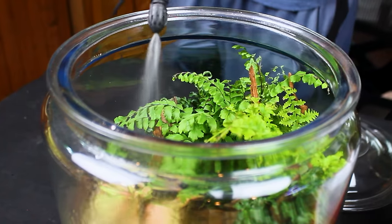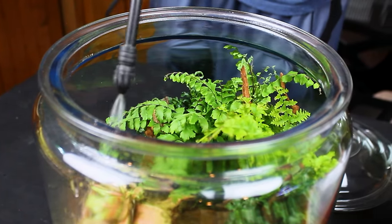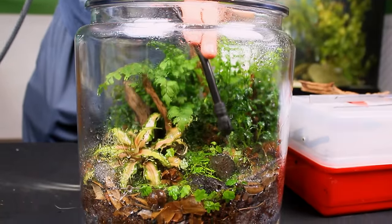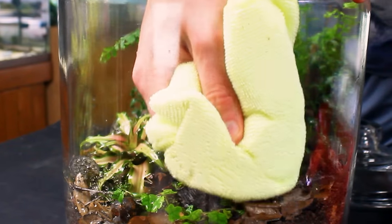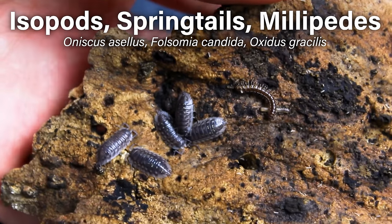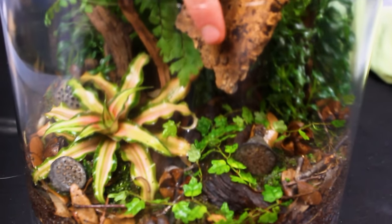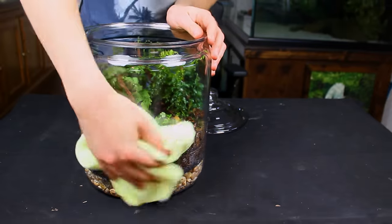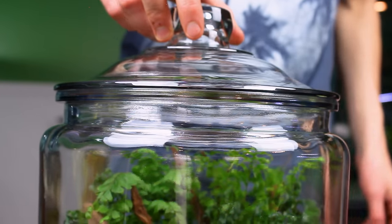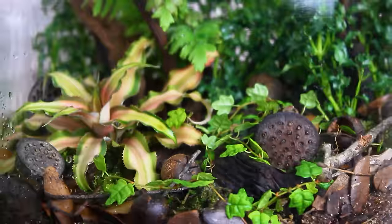None of it would work without the lifeblood of a terrarium — water. This water would not only sustain the system for the foreseeable future, but made it easy to clean the glass. Isopods, springtails, and millipedes would also call this home. Their job was simple: break down the botanicals and other organics to release nutrients into the substrate. All I had to do then was seal it up and allow life to unfold within the jar.